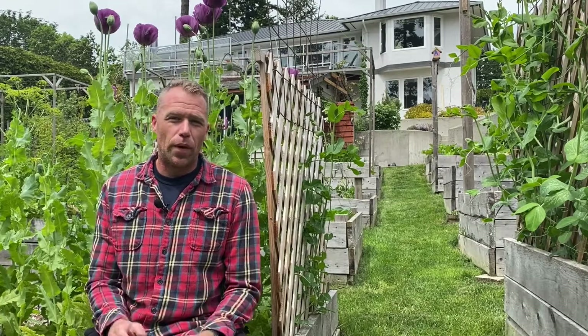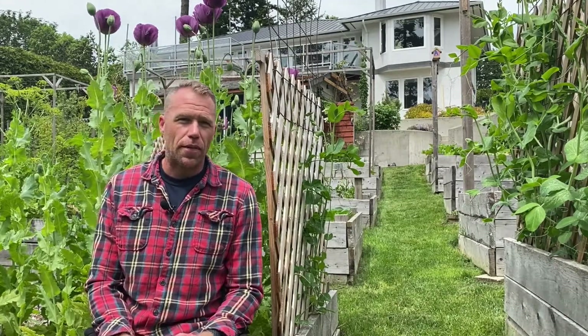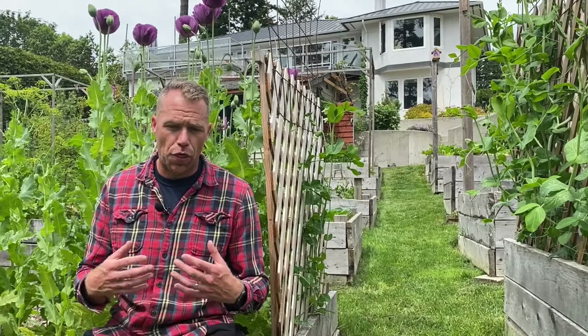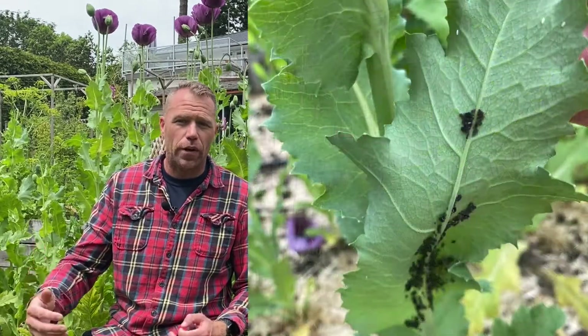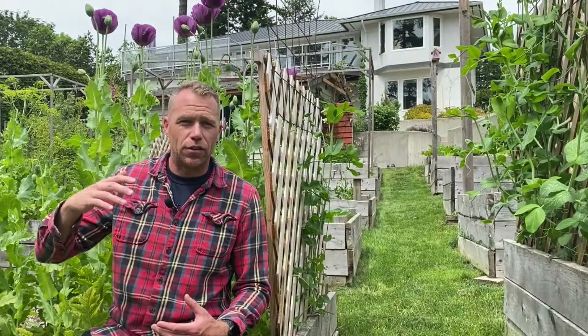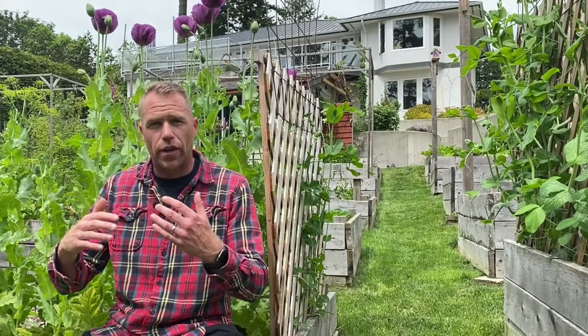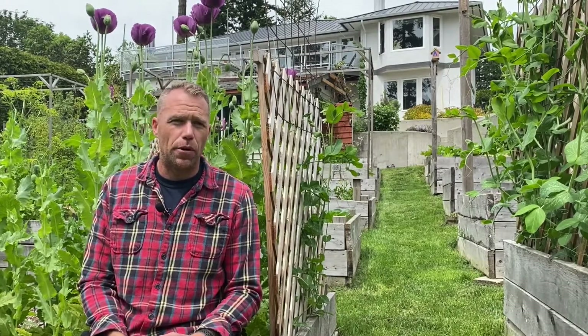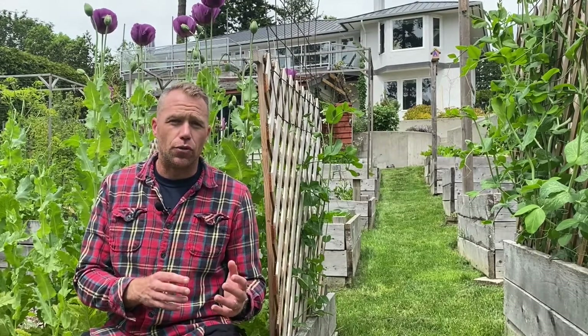Aphids are in full swing right now. The predators are present but that doesn't necessarily mean they're going to contribute much to the control, at least not right off the bat. Your threshold of where you're going to become intolerant of the aphid population is just around the corner. We have to wait for those aphid populations to get extreme and then the predators catch up and take over when we do nothing. Let's take a look around the property today and I'll show you some signs that an aphid population is about to explode.